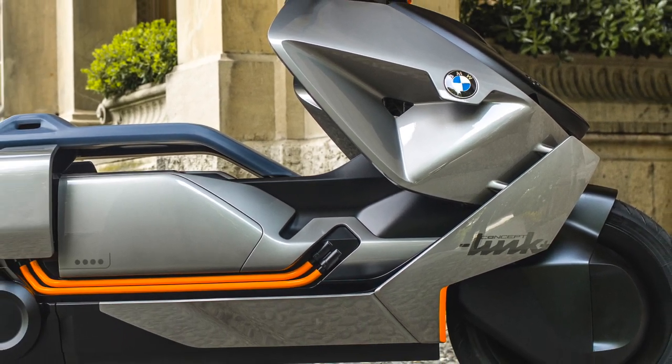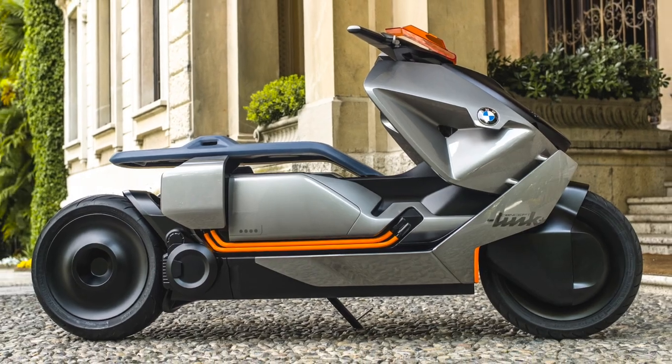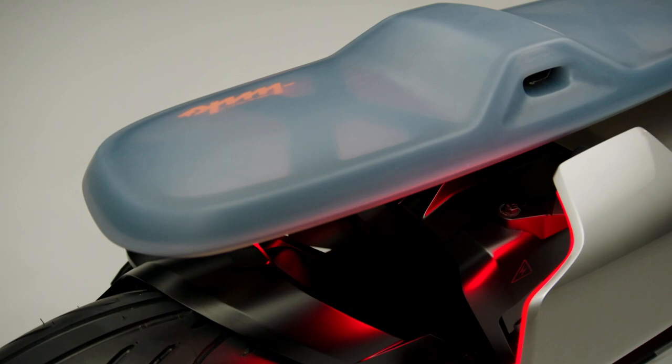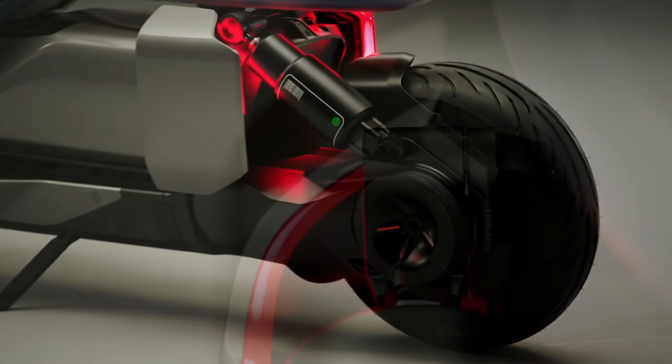BMW Motorcycles developed some very forward-thinking and interesting concept bikes, and the Concept Link was no exception. Inspired by their Vision Next 100 concept — a look at what BMW sees as motorcycling in 100 years' time — the Concept Link was their vision for two-wheeled inner-city travel. It was first unveiled in 2017 as a surprising new design concept.